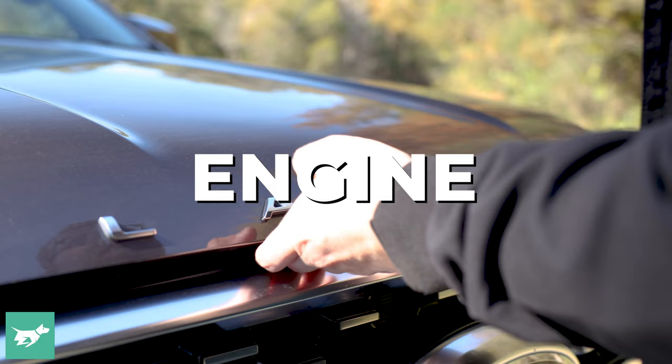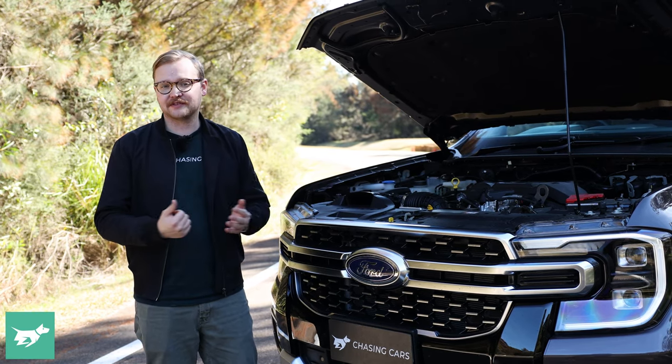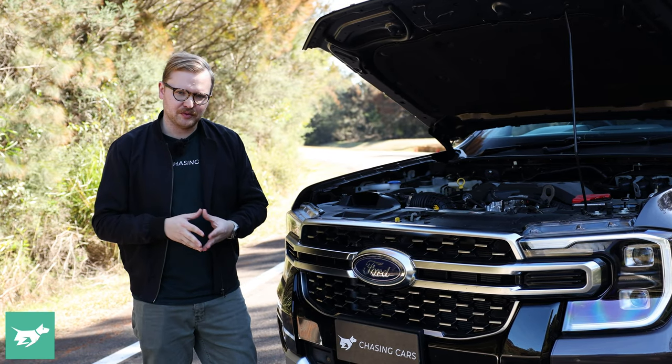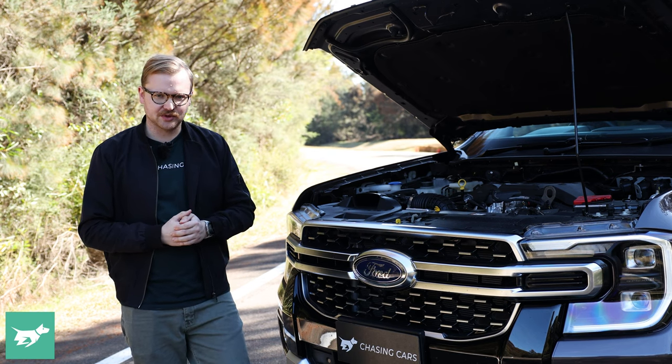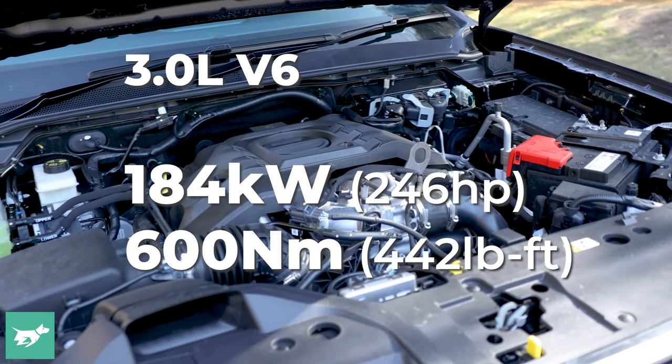Before we jump inside the Ranger Platinum's luxurious interior, I want to go around the vehicle and show you some of its tricks. First of all is the engine — you can only get the Platinum with the three-litre V6 diesel, which is the engine to go for in the Ranger, even though the four-cylinder bi-turbo is actually pretty good.